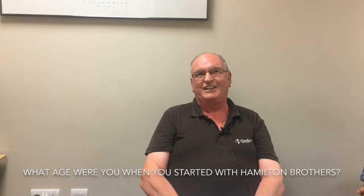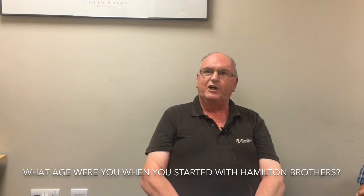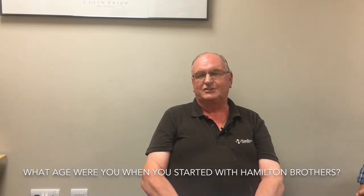Officially 20, but I worked with my brother at Hamilton Brothers before I actually started here. That's what really got me in here — working with my brother John.